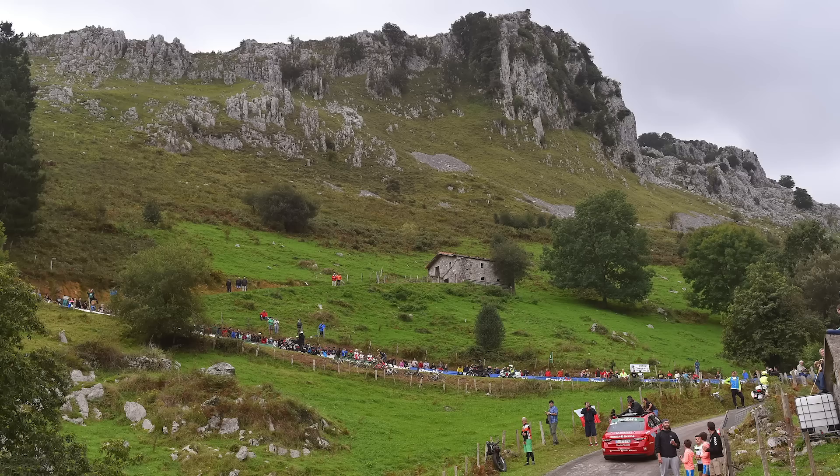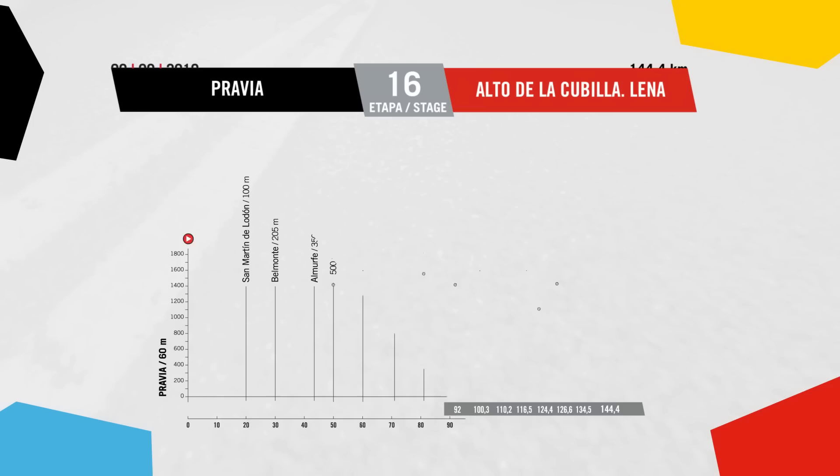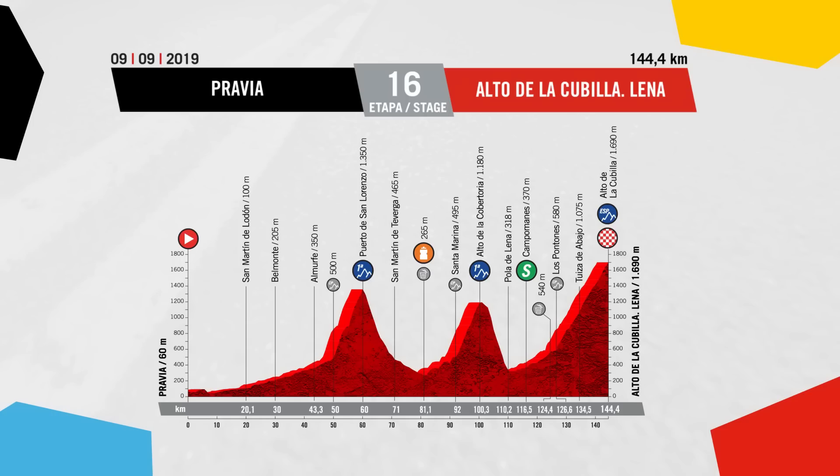The teams are going to have to do some planning for that particular stage, because we don't think team cars are going to be allowed up that final climb. Moving on, two more summit finishes to the Alto de Arcebu and the Alto de la Cubilla, 11 and 27 kilometres long respectively. There are just so many mountain stages.